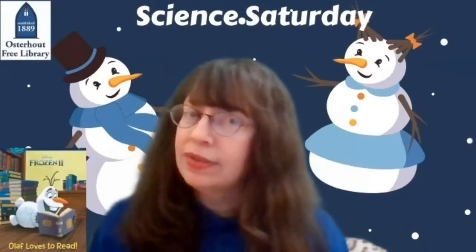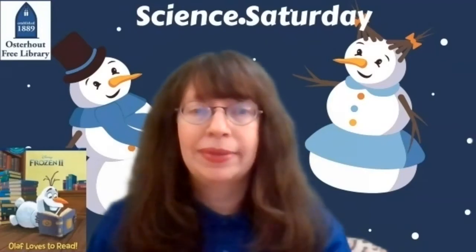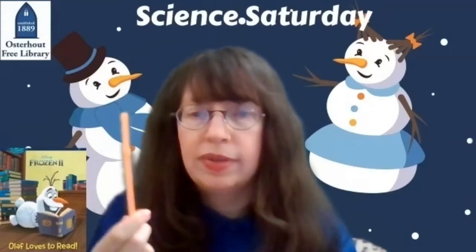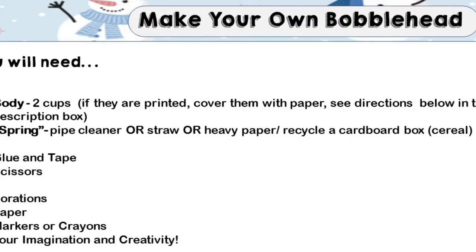To make your bobblehead, I'll give you some choices of different materials that you might have around your house. To make the body, you're going to need two cups — if they're white, that's great, but you can also use printed cups or cover them with paper. You're also going to need something to make the spring: a pipe cleaner, a straw, or heavy paper or recycled cardboard like a cereal box. You'll need glue, tape, scissors, and things to make decorations like paper, markers, and crayons. And most importantly, you're going to need your imagination and creativity.